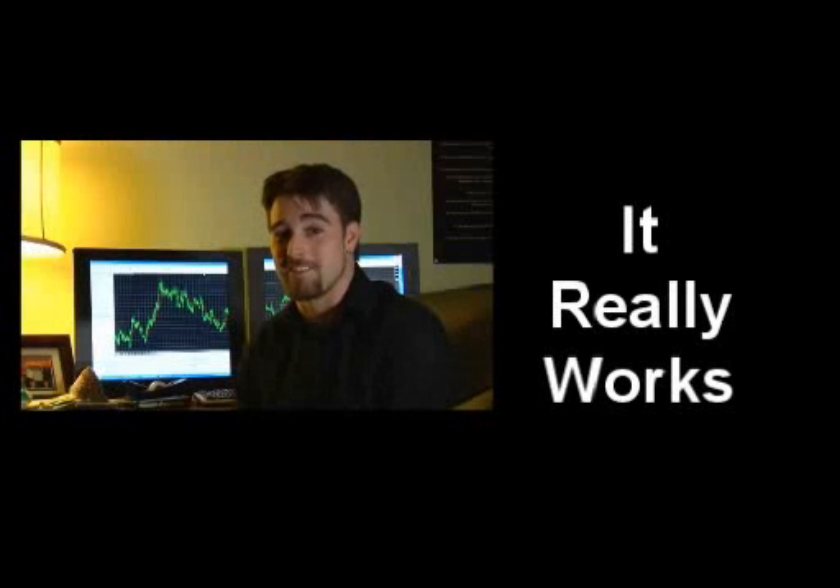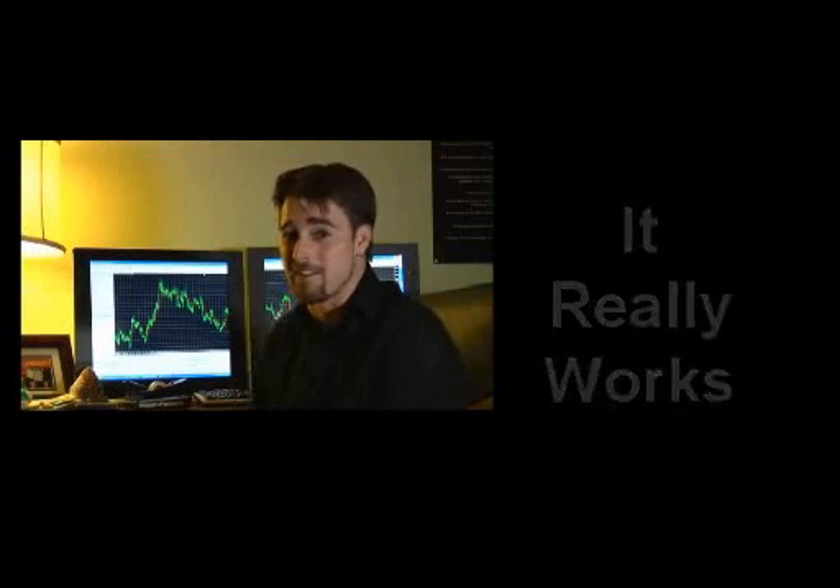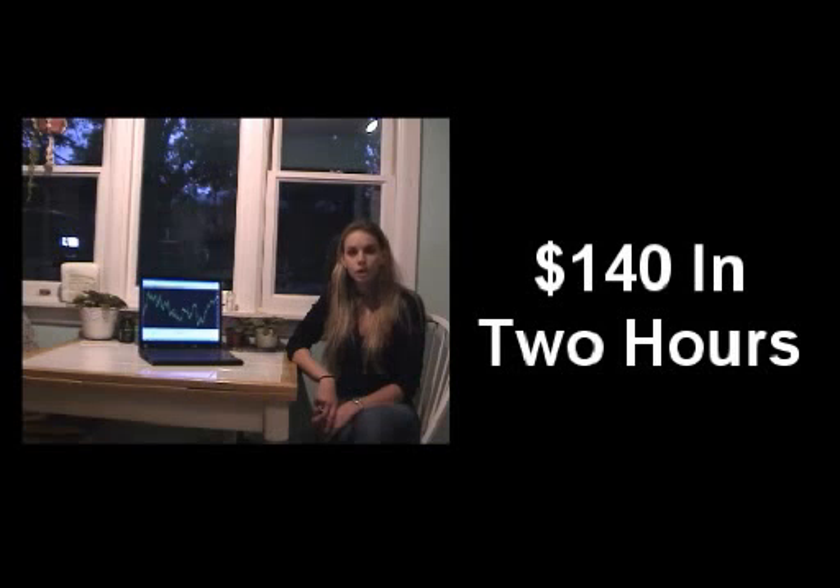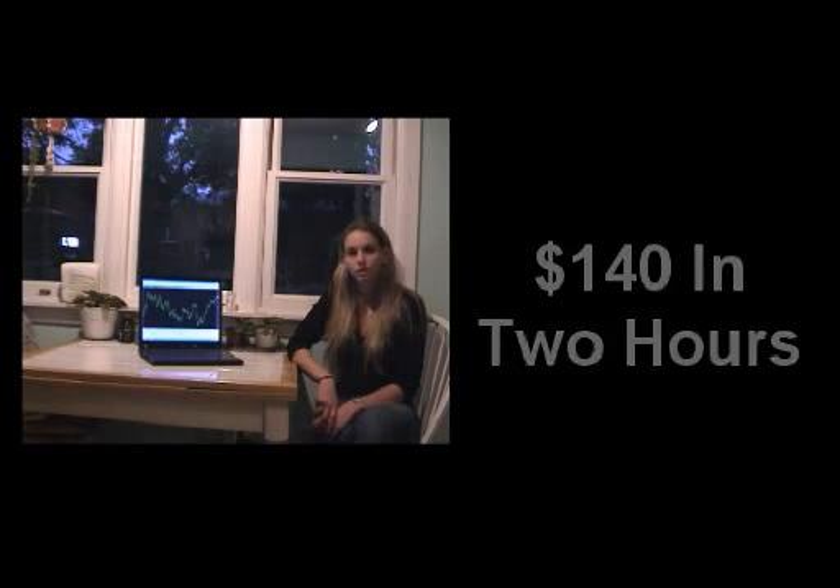It really works, and it's making me a crazy amount of money. I still can't believe it's possible. The step-by-step process literally took me 12 minutes to set up. I left to go make dinner, and when I came back two hours later, I had already made a profitable trade and added $140 to my account.